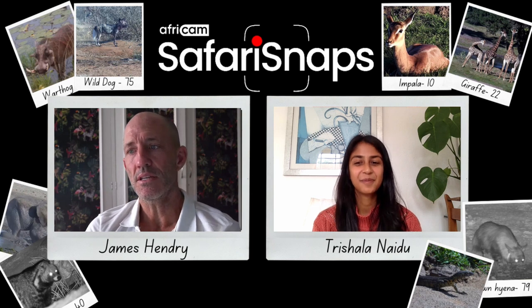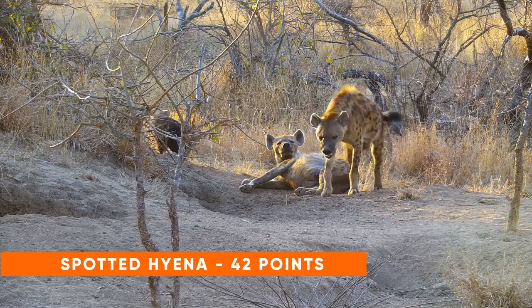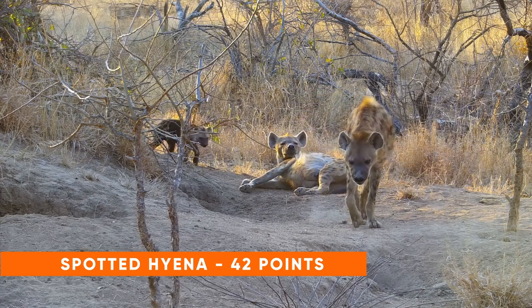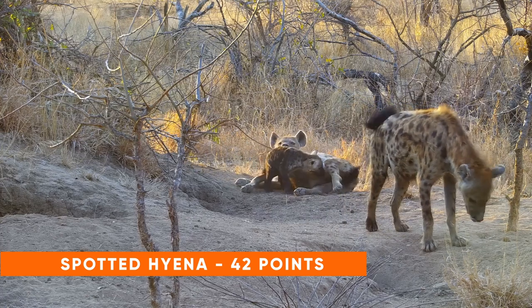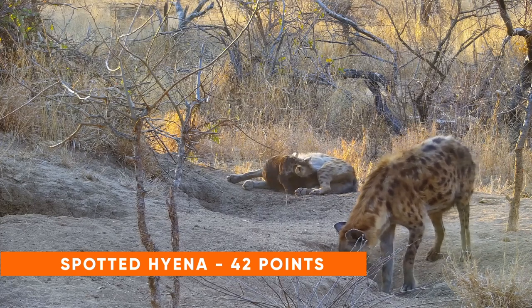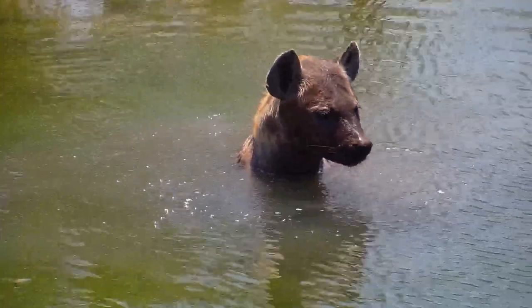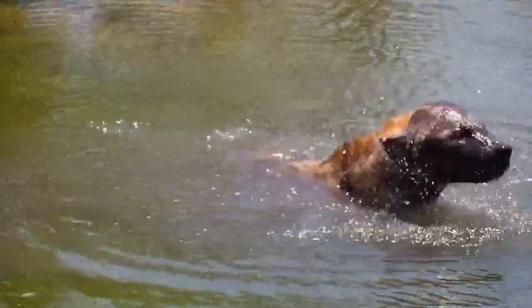Next up we have the spotted hyena at 42 points. The spotted hyena is probably the most water dependent of the hyena species, but it is still not necessary for a hyena to drink every single day. They'll get a lot of moisture from the viscera and blood that they consume, but they will come down to drink and in fact you'll probably find them swimming quite frequently in the hotter parts of the year.